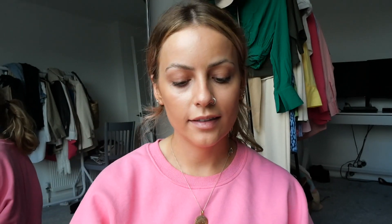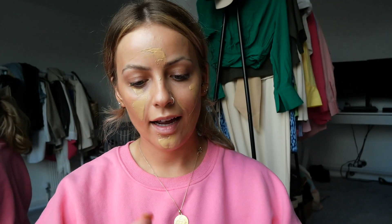Foundation is NARS Natural Radiant Long Wear in shade Stromboli — I'm running low on this so I literally have to open the pump to get some out, but it's my favourite foundation. I might mix in a tiny pump of the Rimmel Lasting Finish because we're going out and I want slightly more full coverage, which the NARS isn't quite, but the Rimmel is. So we'll mix them together.